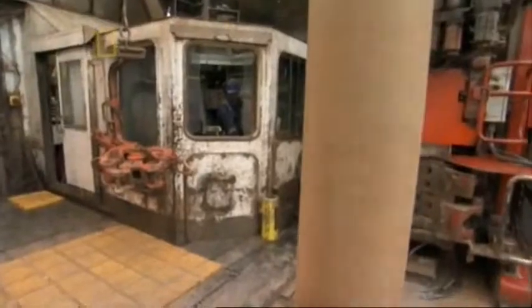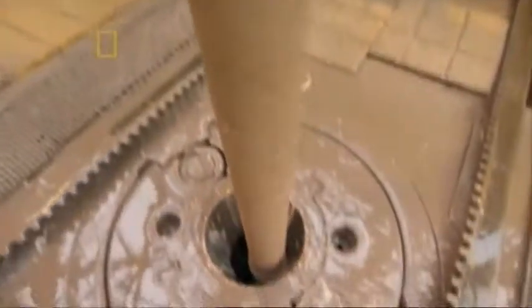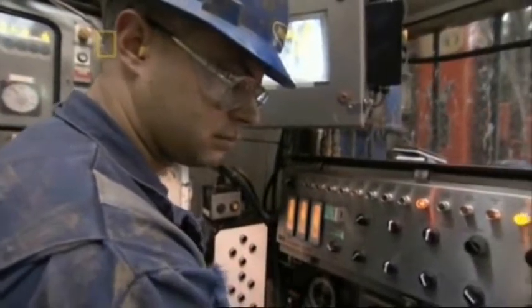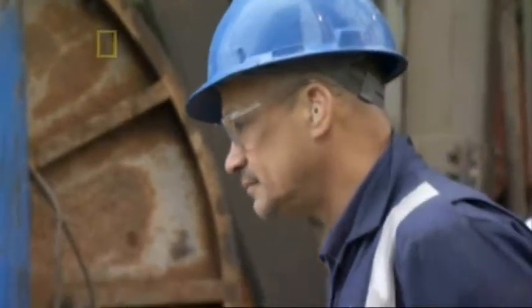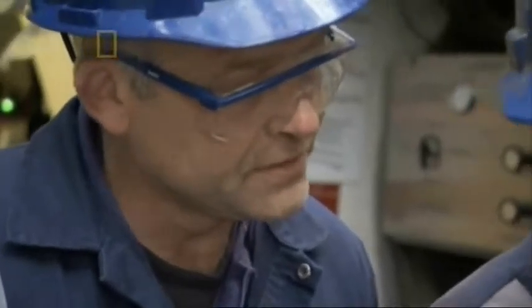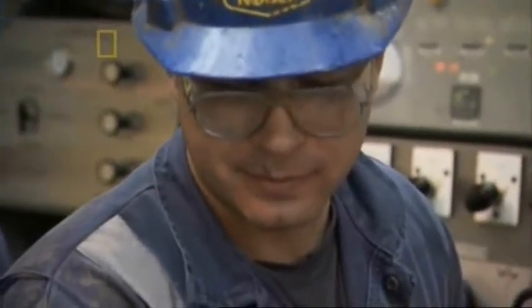The drill should be grinding through the salt eight times faster than it's going. Clearly, the problem is not in the material they're drilling through. This could be bad news. Drilling chief Tony Wiltshire wonders if the problem could be an undrillable well.